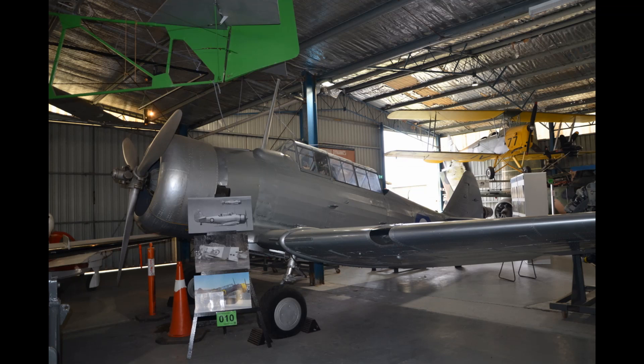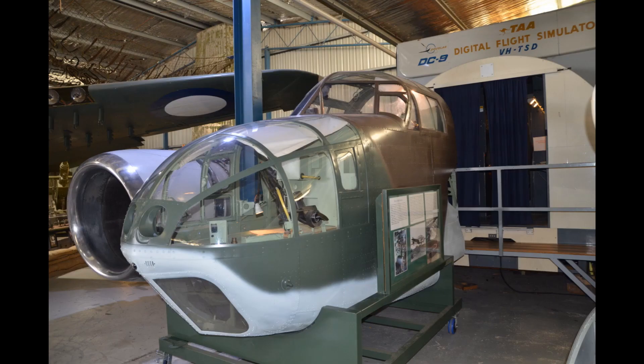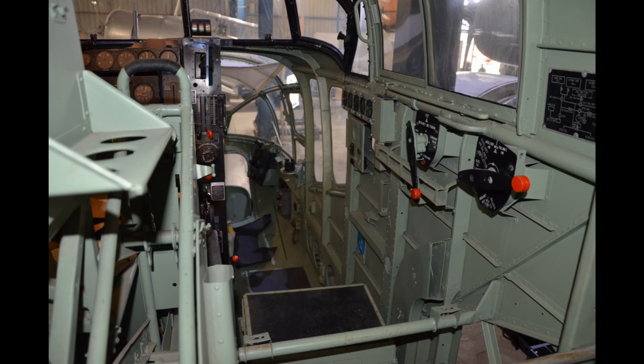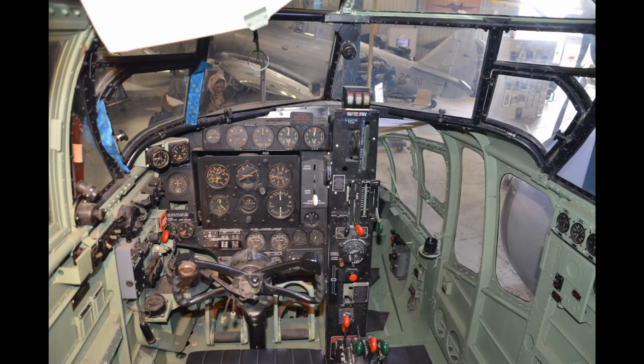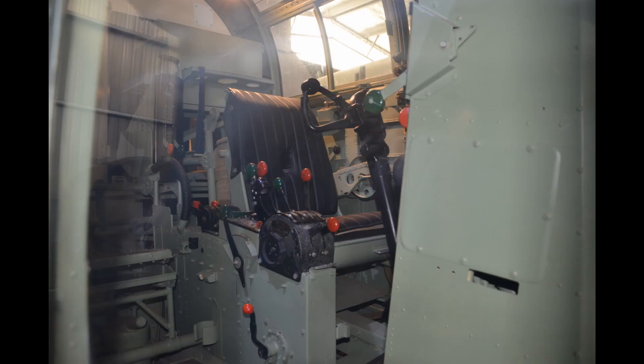In keeping with CAC aircraft, this is the CAC Wirraway, derived from the NA-16. And this is something I'd really like to take back to Caboolture — this is the fuselage, or the nose fuselage, of the Beaufort bomber, similar to what we're restoring in Caboolture. This one is fully done with all of the instruments, etc., where ours will eventually end up one day.